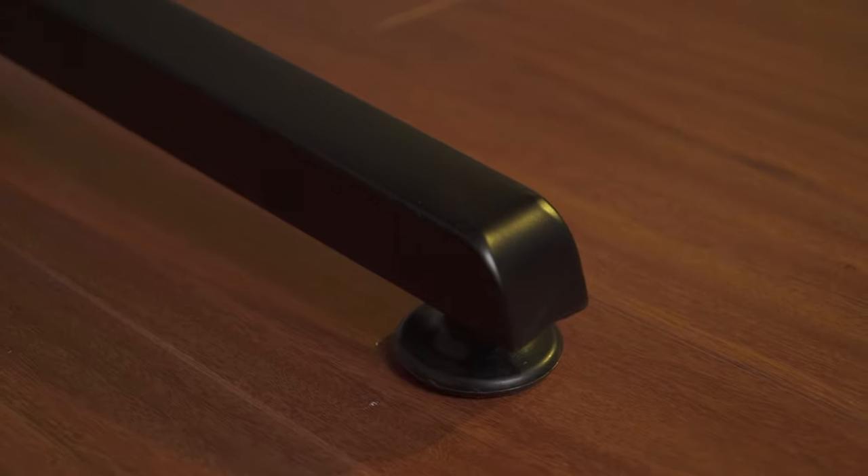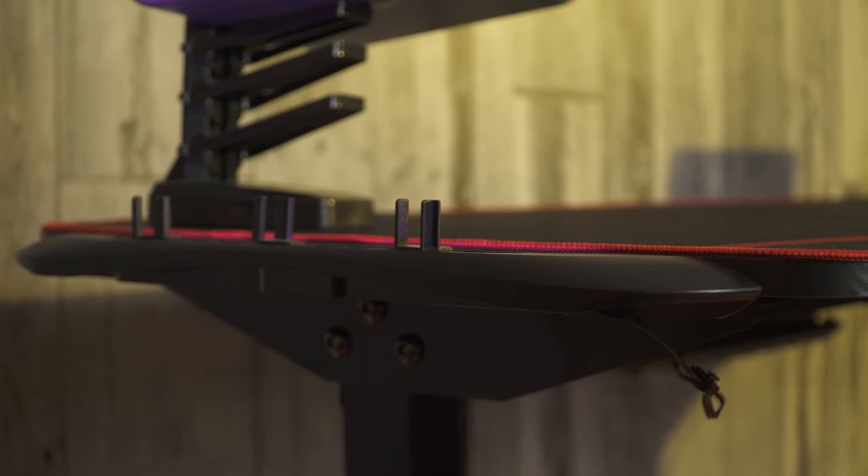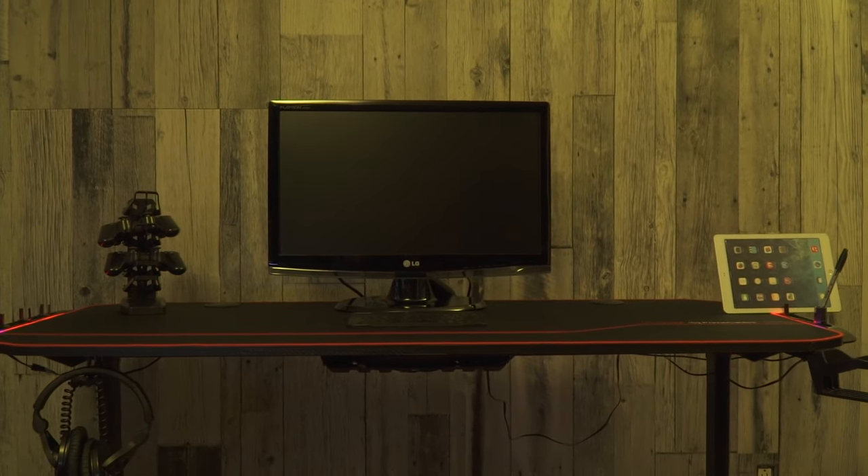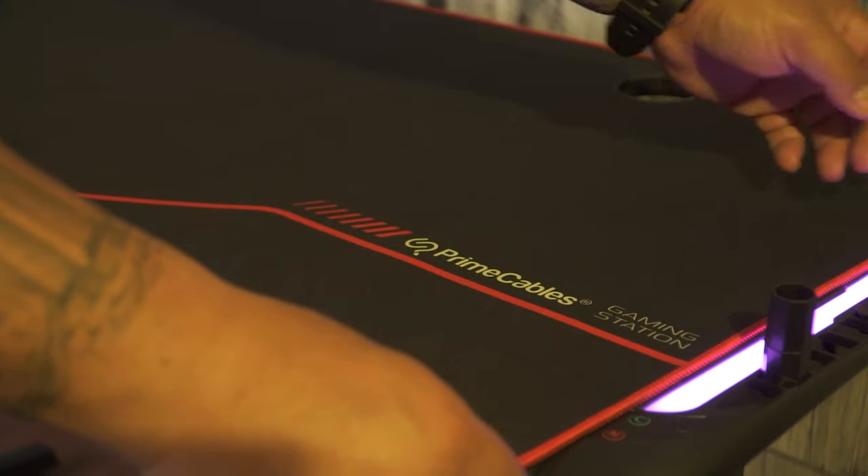The desk is made of a real steel frame structure and thickened material with a carbon fiber look and feel that provides a strong and stable support. This desk comes with many add-ons and features, such as a full cover waterproof mouse pad that covers the entire length of the desk.